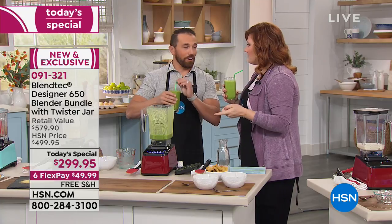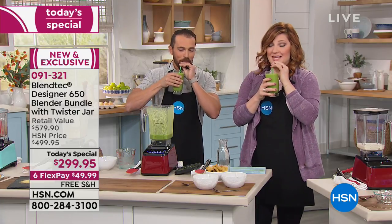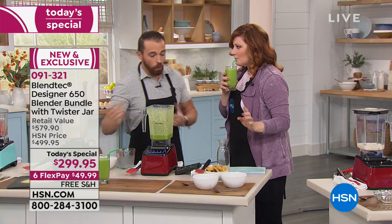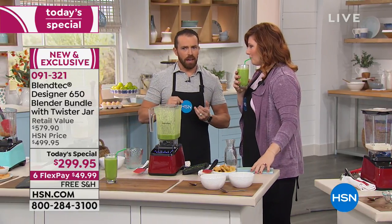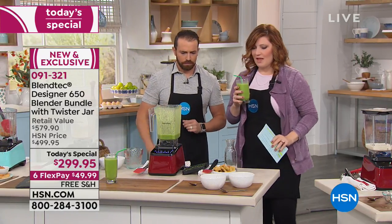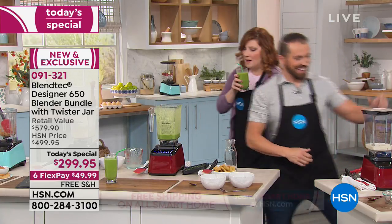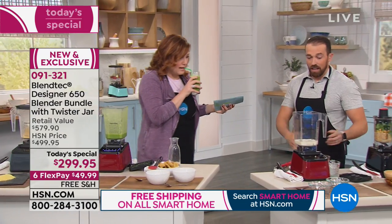That's the Jolly Green Smoothie — that has to be my favorite so far. That's delicious. It was almond milk, spinach, banana, and an orange. A lot of orange for good vitamin C.